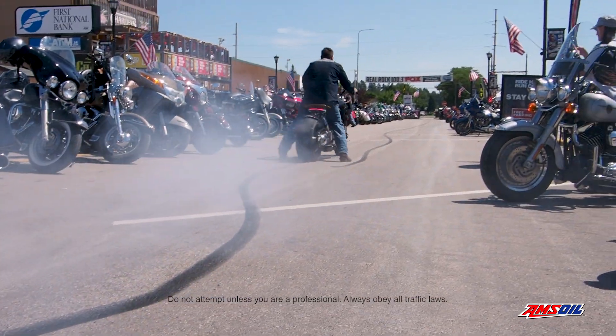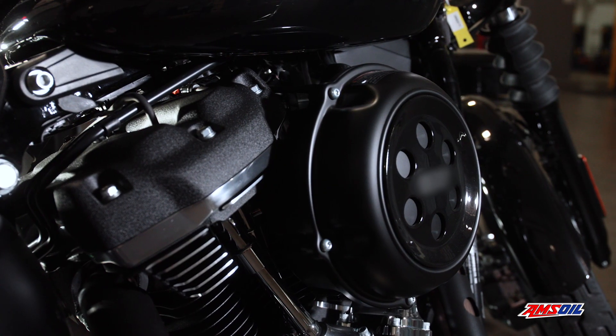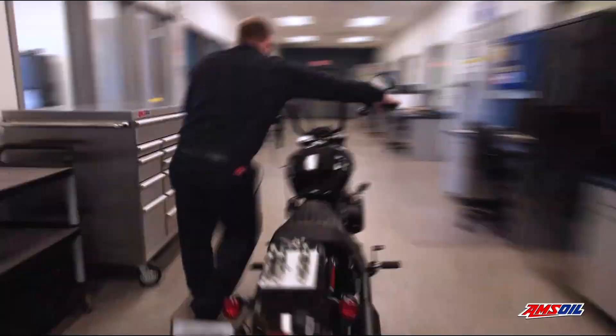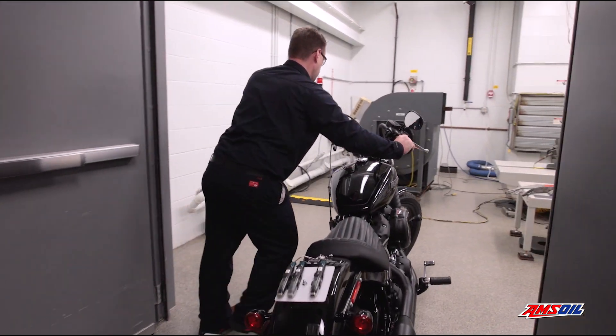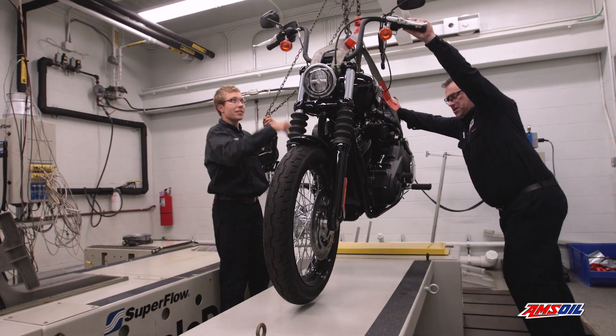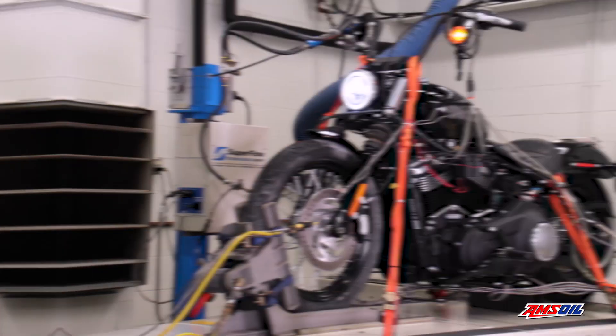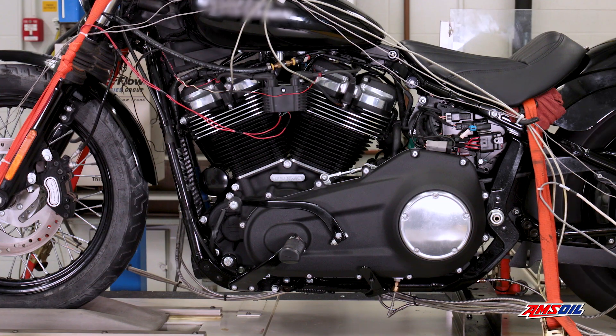To demonstrate the boosted protection of AMSOIL synthetic V-Twin oil, a 2019 Harley-Davidson Street Bob equipped with a 107 Milwaukee 8 was rolled into the dyno, filled with AMSOIL 20W50 synthetic V-Twin oil, and subjected to extreme conditions designed to generate heat, wear and noise.